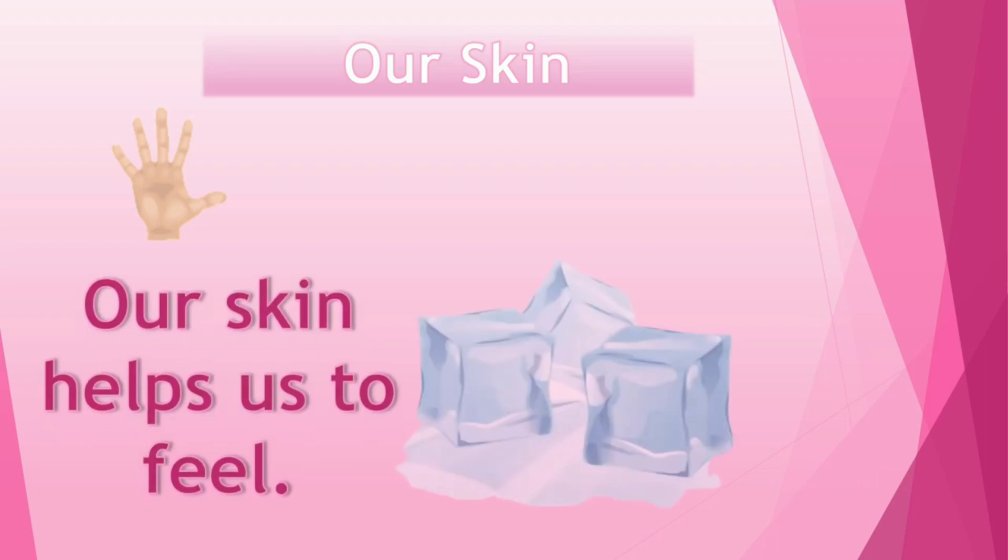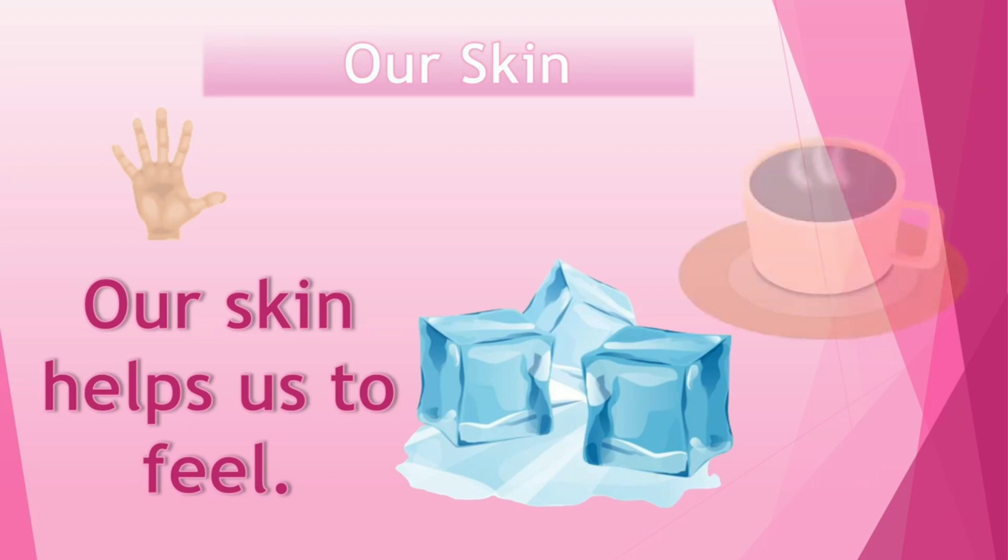Our skin helps us to feel. These are ice cubes, and when we touch them, we feel cold. When we hold a hot cup of coffee, we feel hot. Our skin helps us feel things around us.